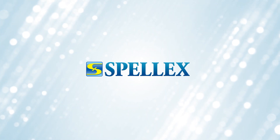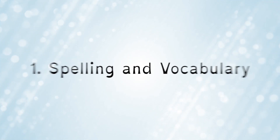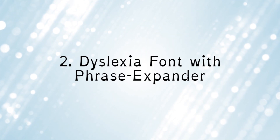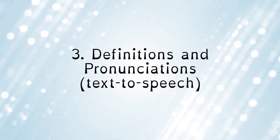Let's quickly review. The top features of SpellX Write Assist are: Spelling and Vocabulary, Dyslexia Font, Phrase Expander, Definitions and Pronunciations, and Text to Speech.